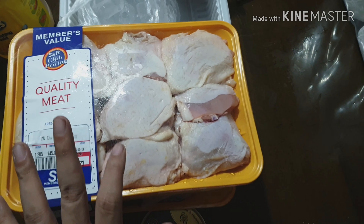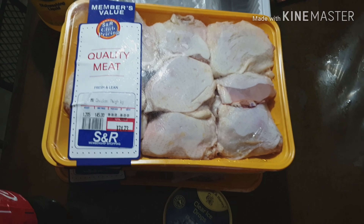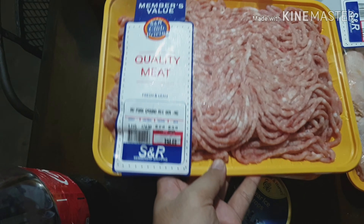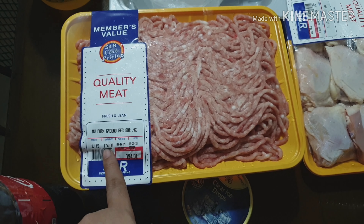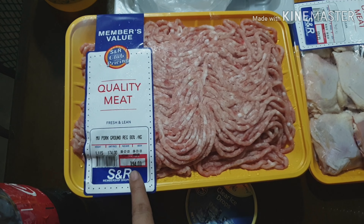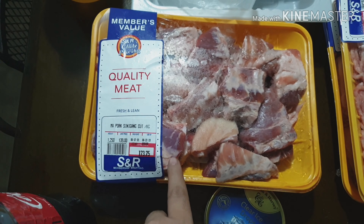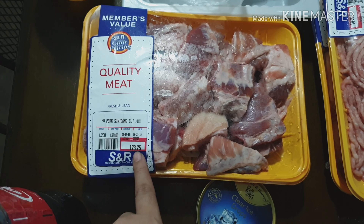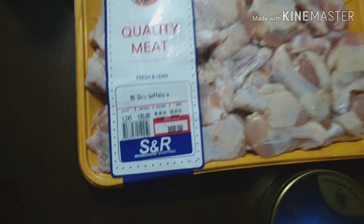At SM, chicken is around 150 per kilo, and at the palengke it's 130 to 140. So this is still a good deal, especially since we get the cut we want. Same with the giniling — at the palengke it's around 200 pesos per kilo, but this is 1.1 kilo for only 194. The sinigang cut is a bit tricky since palengke prices vary, around 130 to 140, but this is 1.2 kilos for 173. A good value overall.